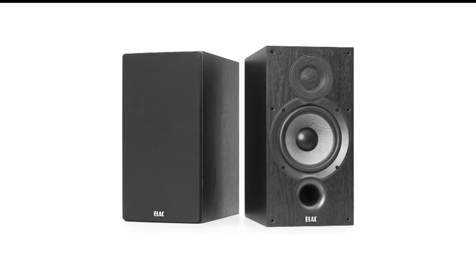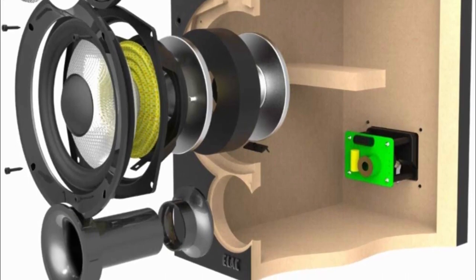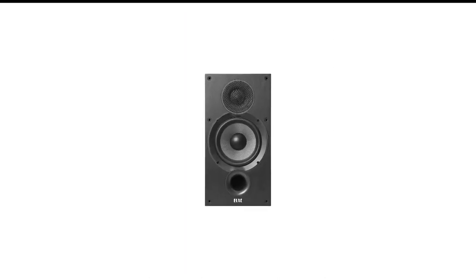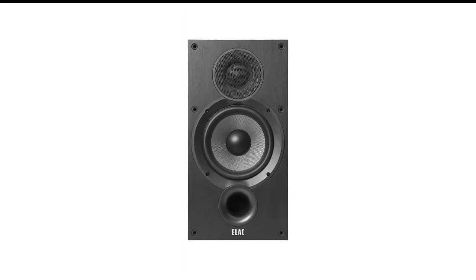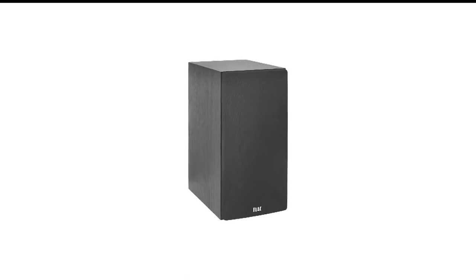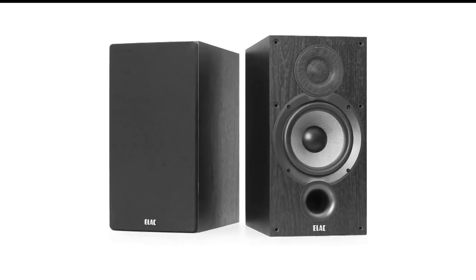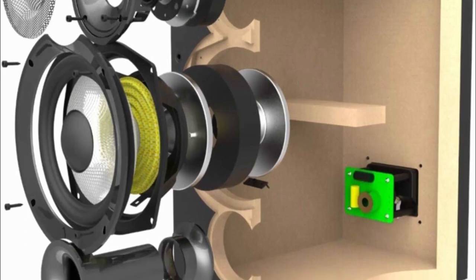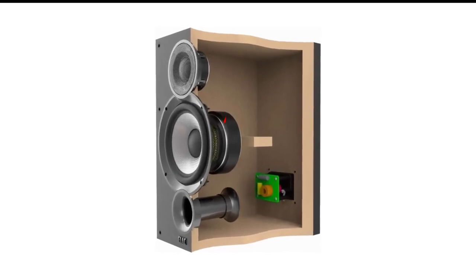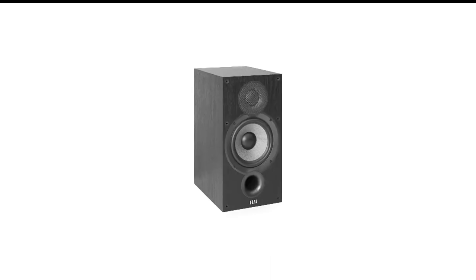Number 7 in my list is the Elac Debut 2.0 Bookshelf Speaker. In our opinion, the Elac Debut 2.0 B6.2S are almost perfect. We were knocked sideways by the sound quality, which was far better than the $137.50 price tag would suggest. It's incredibly smooth and natural, whether you're listening to vinyl or streaming. The speakers have enough power to satisfy bass heads and are much, much better sonically than other similarly priced speakers. They're also forgiving — the B6.2S aren't fussy about placement, meaning you'll get great sound no matter where you put them in the room, and they're happy playing everything from expensive vinyl to a simple Spotify stream. It'll still sound great.